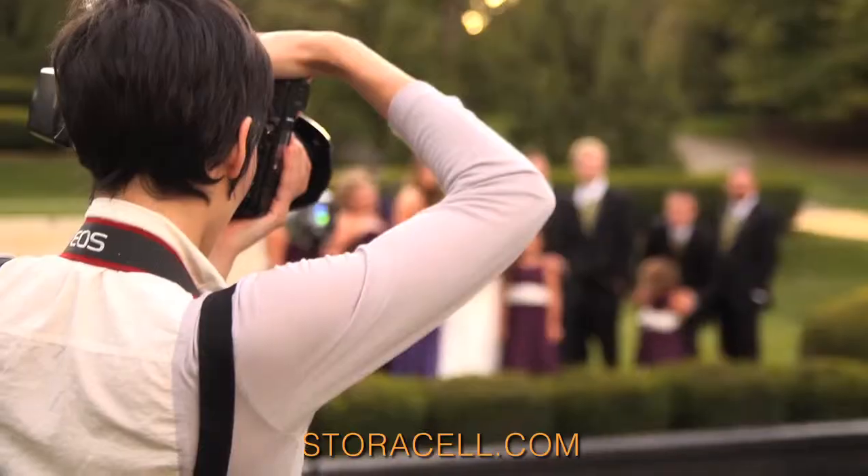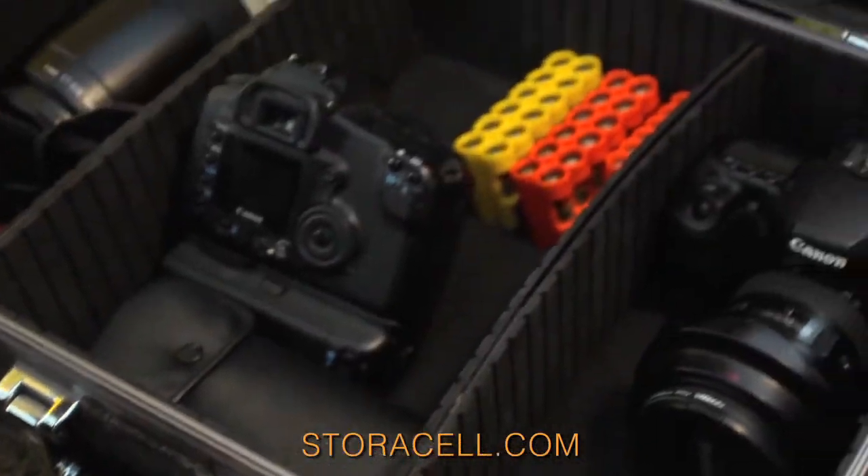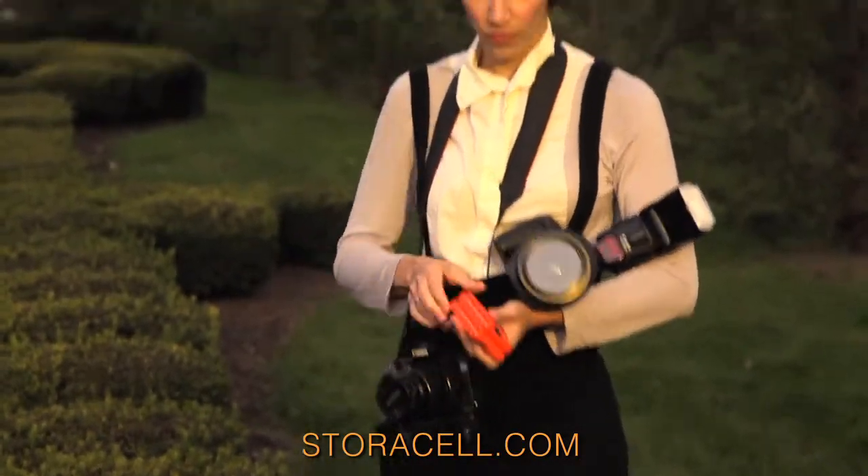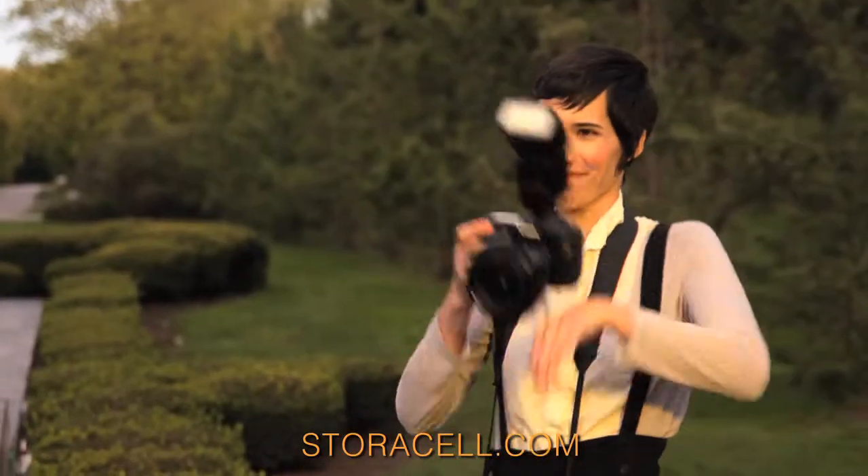As a professional photographer, I need to be quick and I need to be organized. Storacell is a lifesaver. I open my case, I can get to my batteries. When my batteries go bad, I just reach into my pocket, pop them right out, and then put them right into my flash. Bam — I didn't miss a moment.